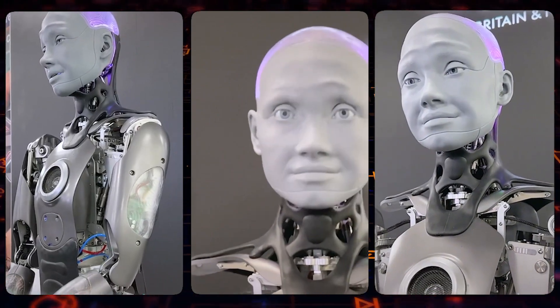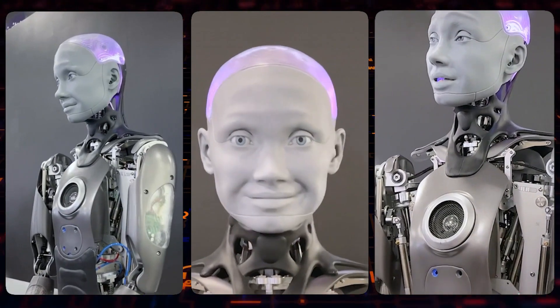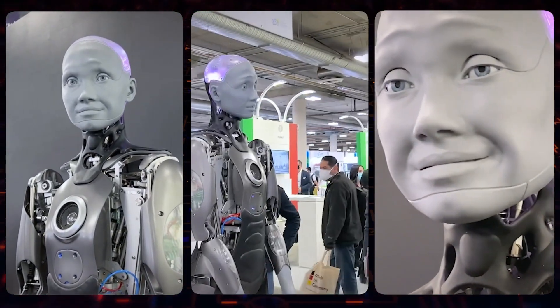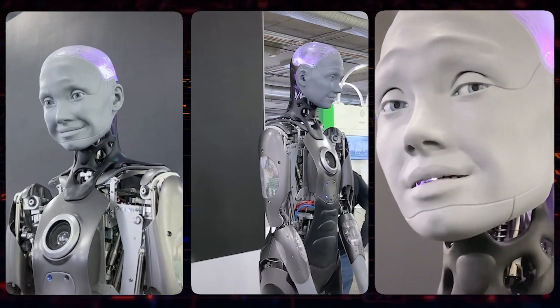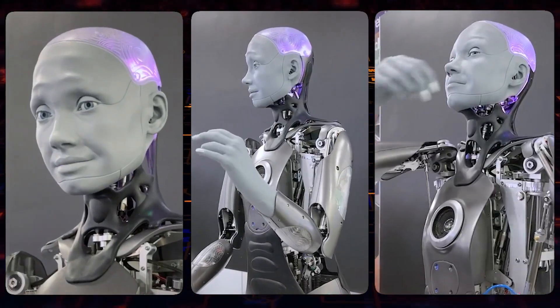Emeka possesses the ability to articulate its arms, fingers, neck, and facial expressions, enabling it to display emotions and engage in conversations using microphones, cameras, and facial recognition software. Just like a human, Emeka can interact with people.